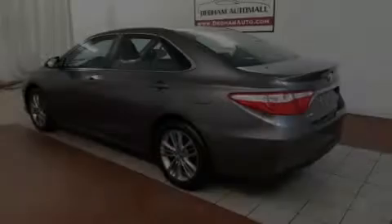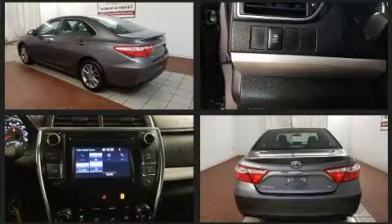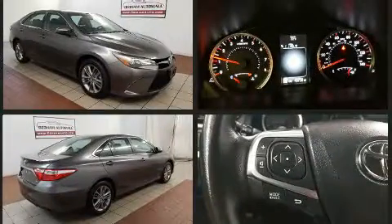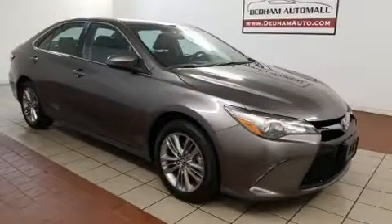Climb inside the 2016 Toyota Camry. With fewer than 45,000 miles on the odometer, this four-door sedan prioritizes comfort, safety, and convenience. It features a front-wheel drive platform, an automatic transmission, and a 2.5-liter four-cylinder engine.